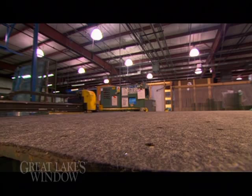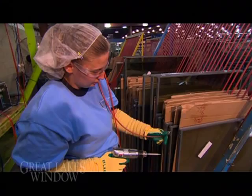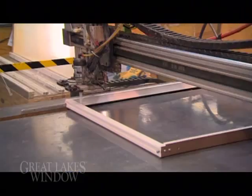Our glass options enhance your lifestyle, with the latest in low emissivity coated glass, double or triple panes, with one or two air spaces that can be filled with argon or krypton to maximize performance.